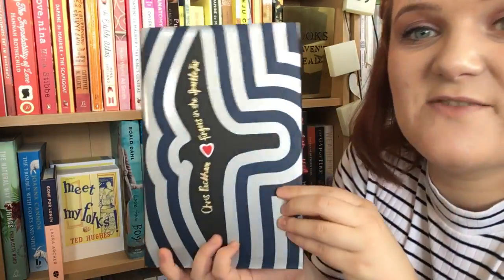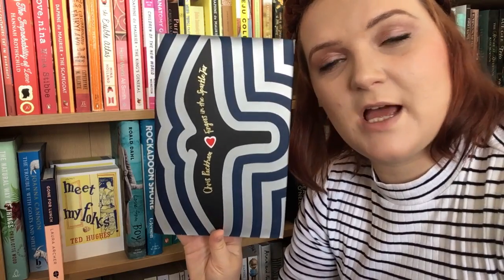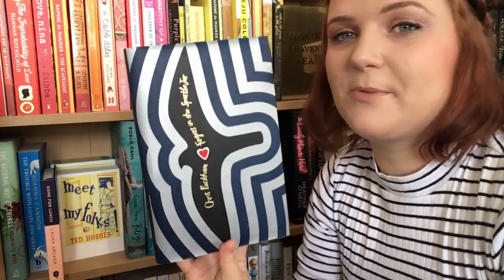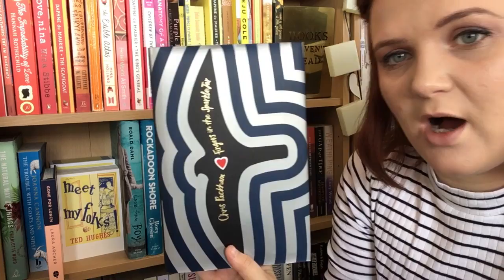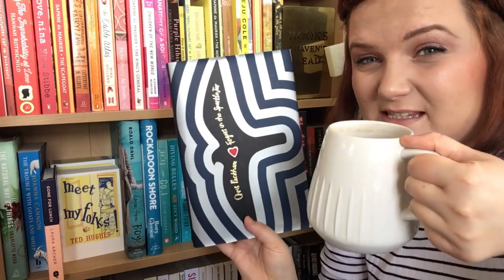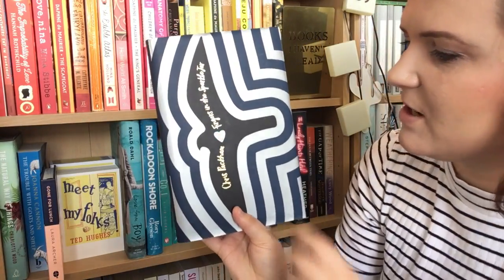The next is another from Simon. It is Fingers in the Sparkle Jar by Chris Packham — it's a memoir. Chris Packham is quite a famous TV presenter who presents mainly nature shows, and my dad, my boyfriend and I are all very fond of him. He says really bonkers stuff when he's presenting things. I listened to a little bit of the audiobook and wasn't sure it was for me. However, I like a memoir and I think a nature memoir would be lovely. I'm also going to lend this to my dad. I love the title — Fingers in the Sparkle Jar. I think it's lovely.